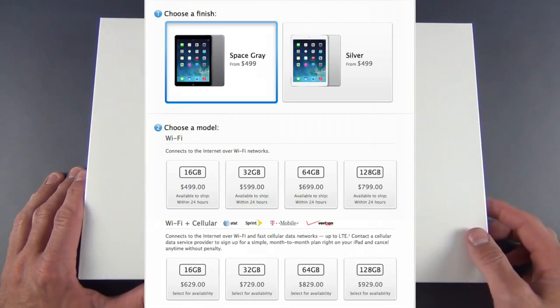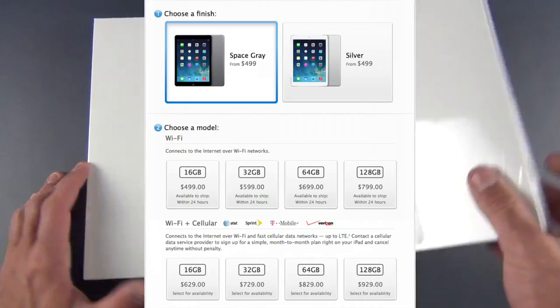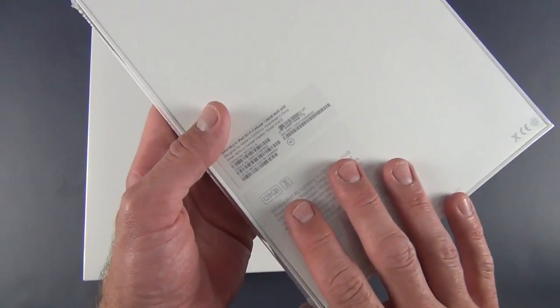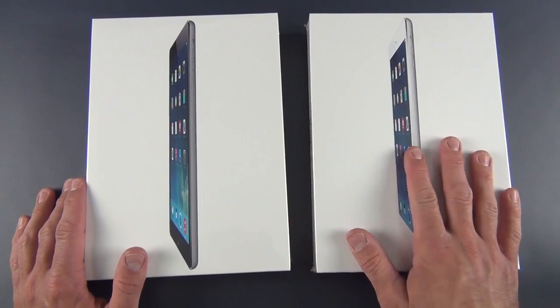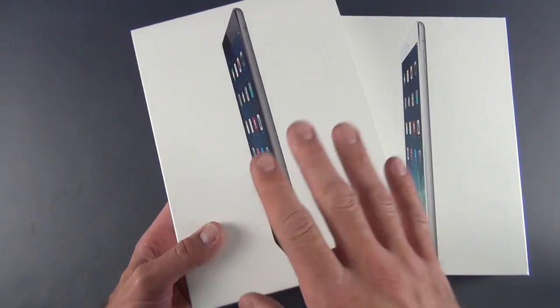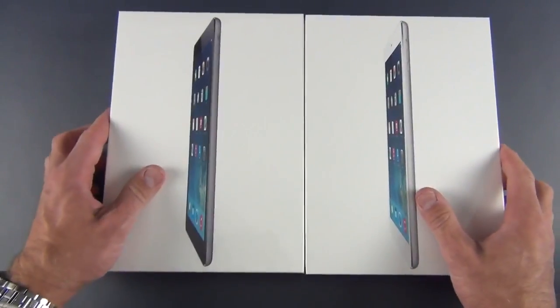That also gives you a GPS antenna, so you can get this iPad all the way up to $930, and that's the version I have here. This is the AT&T LTE version with 128 gigs. This also works on Verizon, Sprint, and T-Mobile in the U.S. I also have the base configuration here, which is the 16-gig Wi-Fi model, so we're going to take a look at both of these in this video.